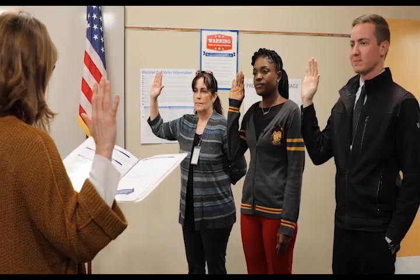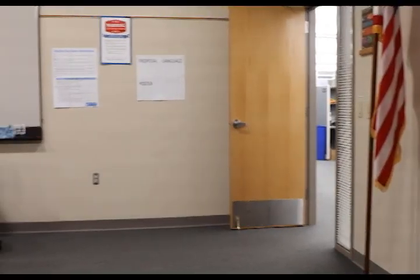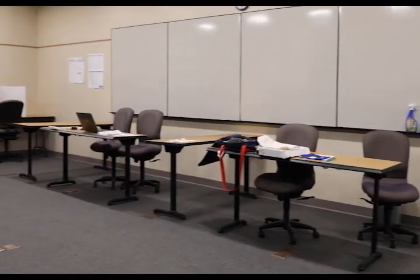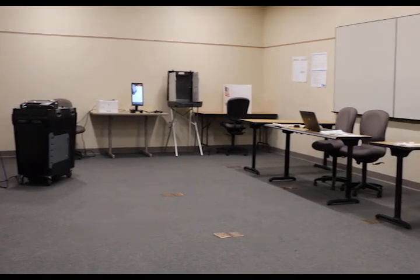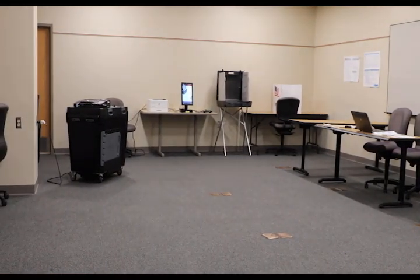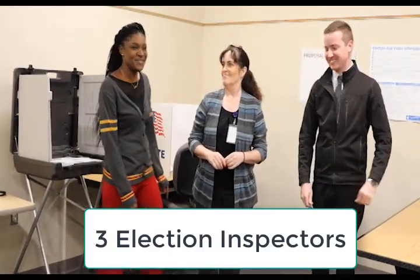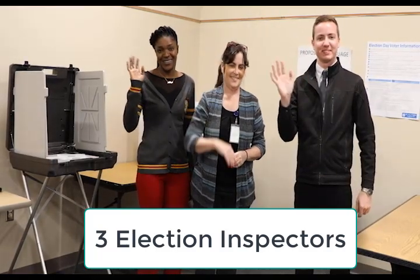Next, the chairperson should give the oath to all election inspectors. Once everyone has been sworn in, it's time to prepare the polling place. Some local clerks can prepare a polling place before an election more than others, so your tasks may vary. Remember, a minimum of three inspectors must be present at all times, with at least one from each major political party.